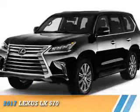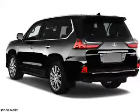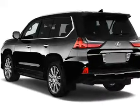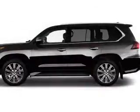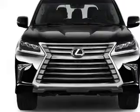Presenting the 2017 Lexus LX570. It's powered by all-wheel drive, a 5.7 liter 8-cylinder engine, and an automatic transmission. The features include a power sunroof,